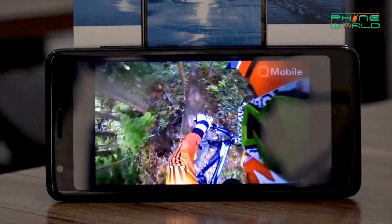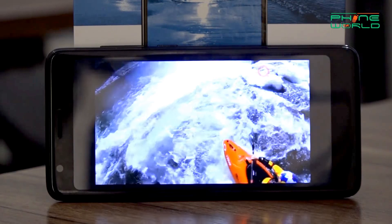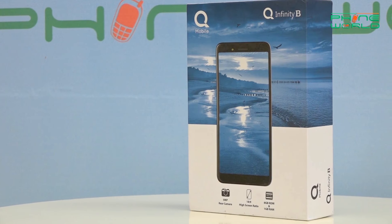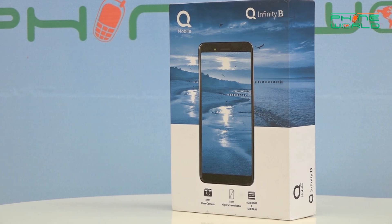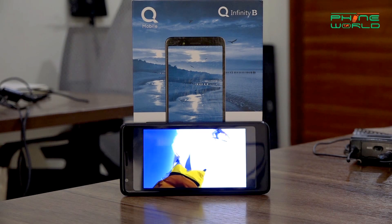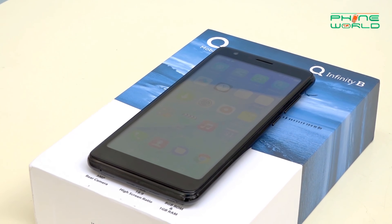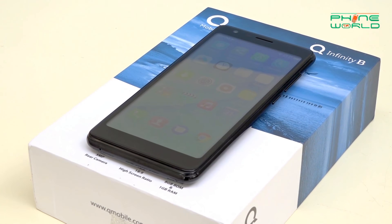The best thing about this device is that you have a full-view display. The name Q-Infinity refers to the infinity display with a full aspect ratio, giving you much smaller bezels and a bigger display overall. This is a particularly good feature especially considering this price range — I don't think any other device at this price offers a full-view display.